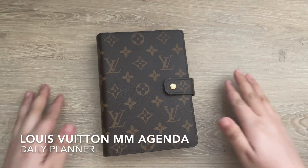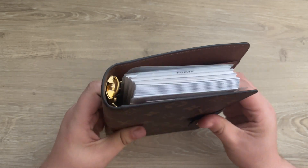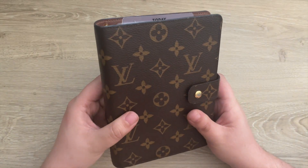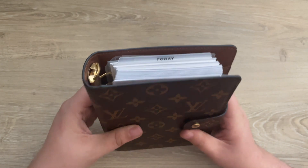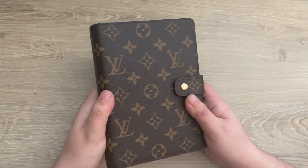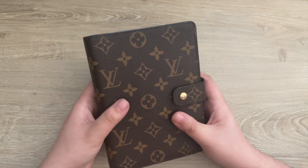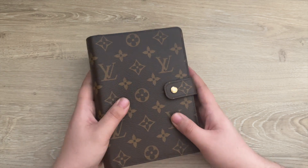The first agenda is my Louis Vuitton MM agenda. I absolutely love this agenda — it's what got me into rings. This is a personal size planner and my daily planner. I use it on a daily basis and take it with me on the go because it fits in my bag, so I can always reference my plans.